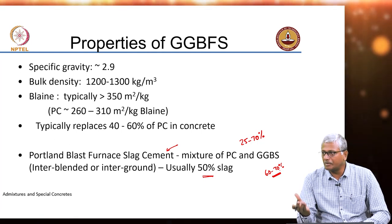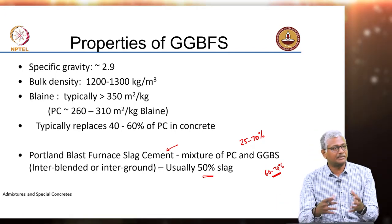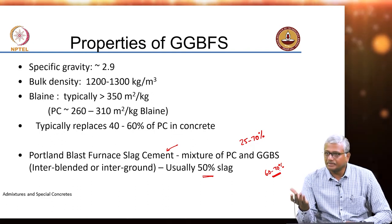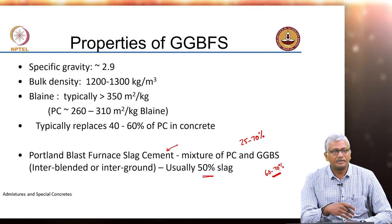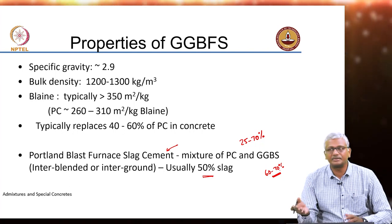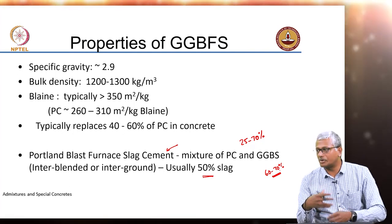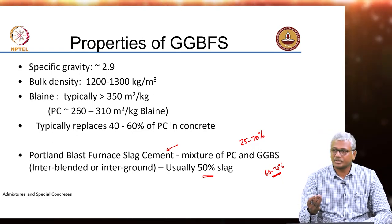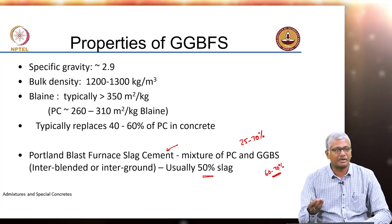Inter-blending may be better, because you can then grind cement separately, slag separately, and then combine them together to make your blast furnace slag cement. But then there are other problems with that process. You need to have separate silos for ground slag and ground clinker, and then you need the equipment for inter-blending. So mostly what you will see is inter-grinding, because it reduces the extent of infrastructure required in the cement plant.